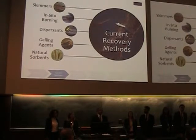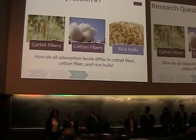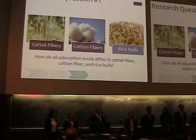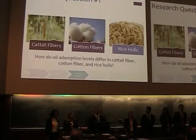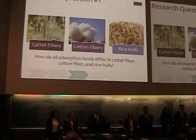We look at cattail fibers as a natural absorbent for oil spills. Our research goal is to evaluate the efficiency of cattail fibers as a natural absorbent, evaluate how environmental conditions affect their absorbency, and compare how cattail fibers do against other natural absorbents. Our first research question compares how cattail fibers absorb oil compared to coir fibers and rice hulls. We expect cattail fibers to have a higher absorbance of oil per mass because, unlike the other two, cattail fibers do not also absorb water.